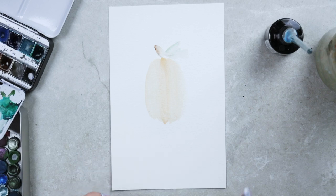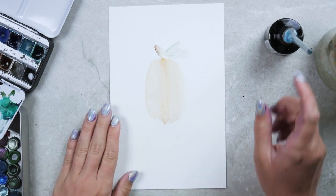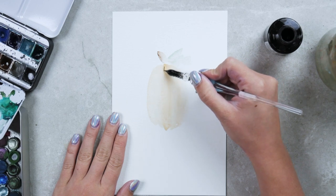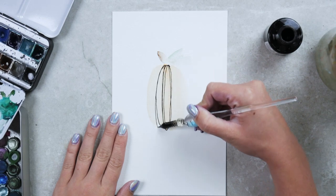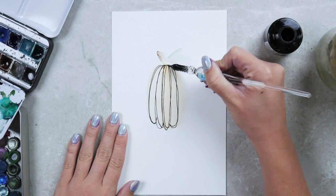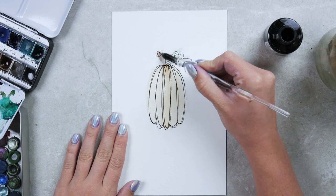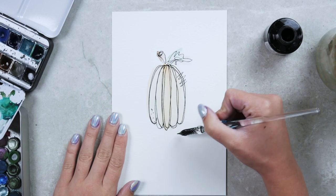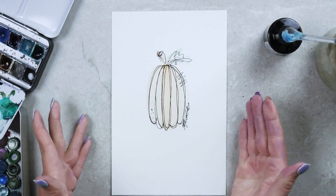Someone said they love my nails — thank you! I dyed my hair purple and it dyed my holographic nails purple, which I think is very funny. Just to show you the variety that you can get with pumpkins — drawing a tall and skinny one. How cute is that? It's adorable.